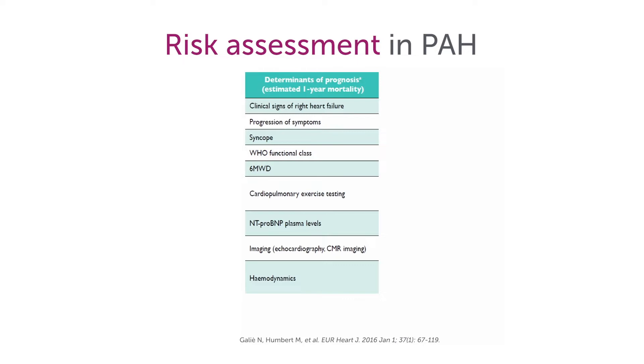A six-minute walk distance, as highlighted here, is a very simple exercise test for a patient with cardiopulmonary disease. It's also used for COPD patients and heart failure patients, and in pulmonary hypertension it's very well established.